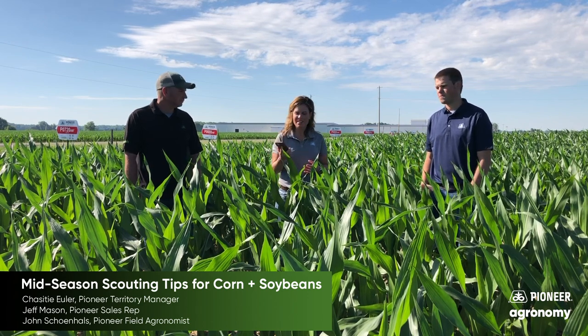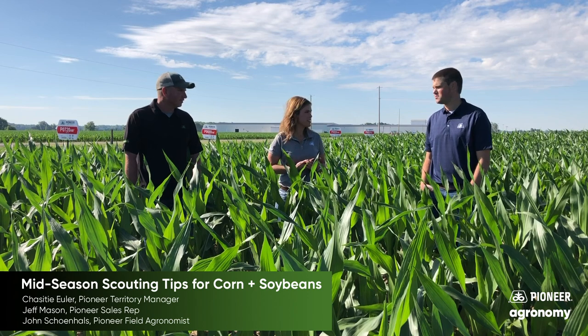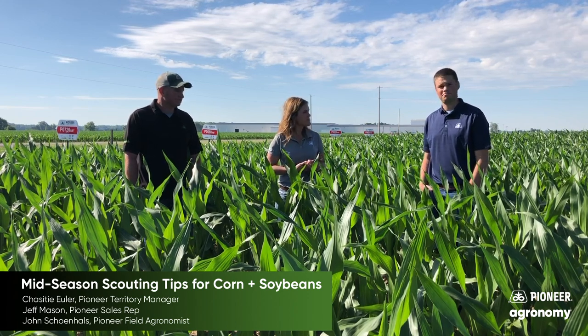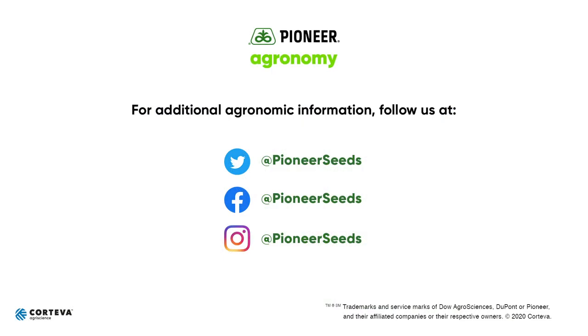It's available on your Android devices and your Apple devices as well — an excellent tool to have. That concludes this Pioneer Agronomy video podcast. Visit our page on pioneer.com and follow us on Twitter and Facebook for more agronomy insights.